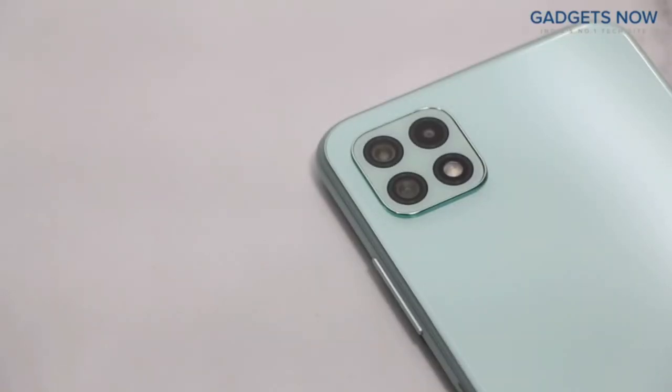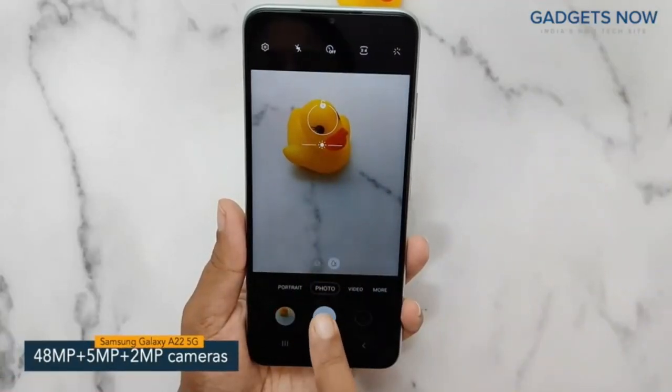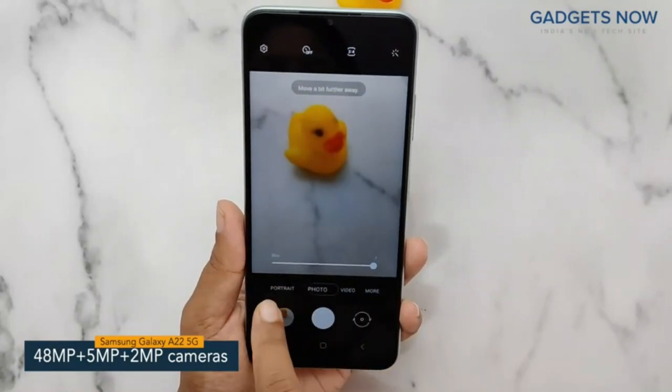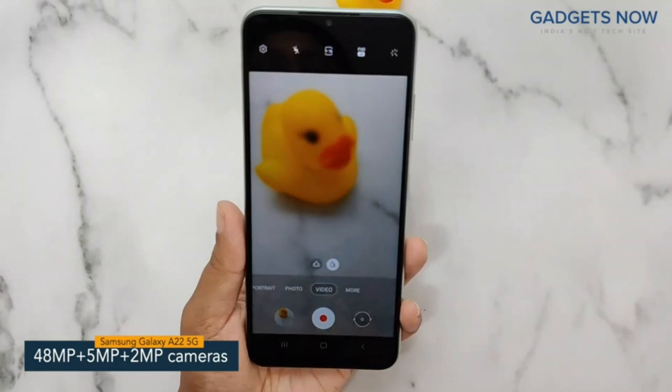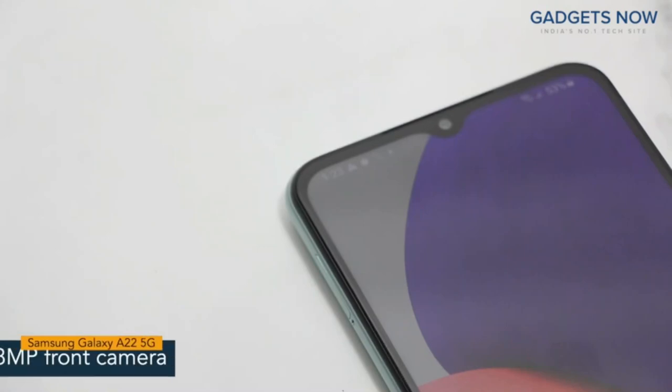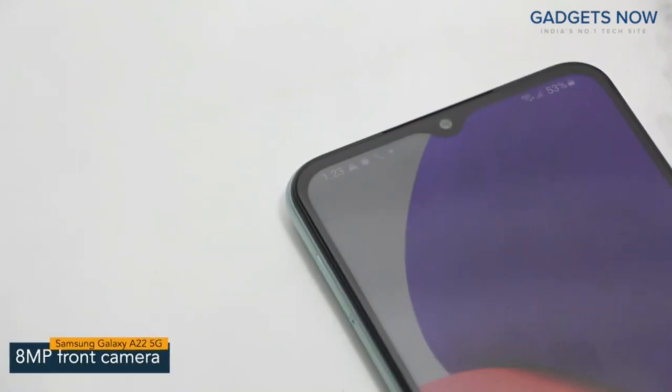Coming to the camera specs, the phone features a 48MP triple camera setup and includes a 48MP primary camera supported by a 5MP ultra-wide-angle camera and a 2MP depth camera. The phone also offers an 8MP front camera.